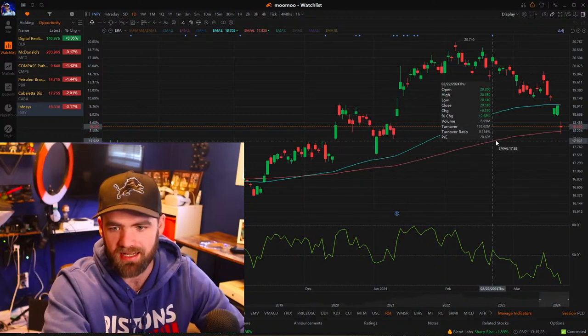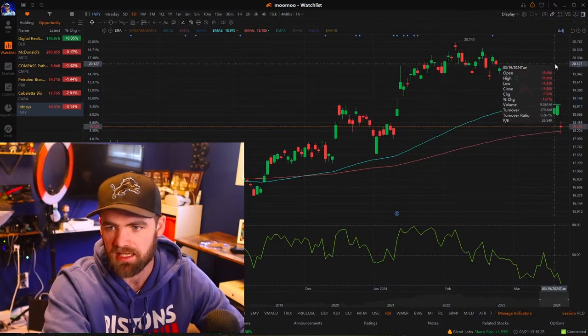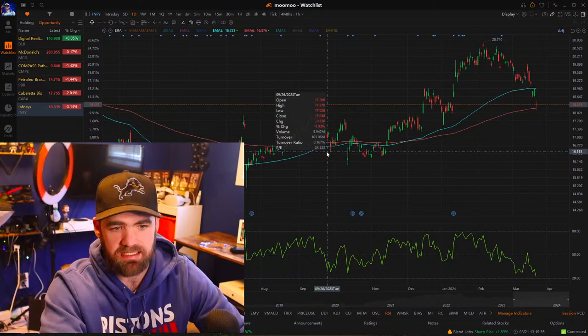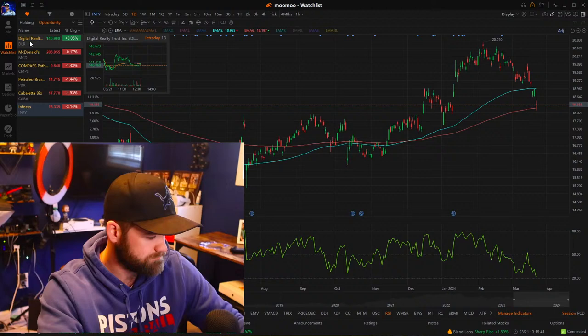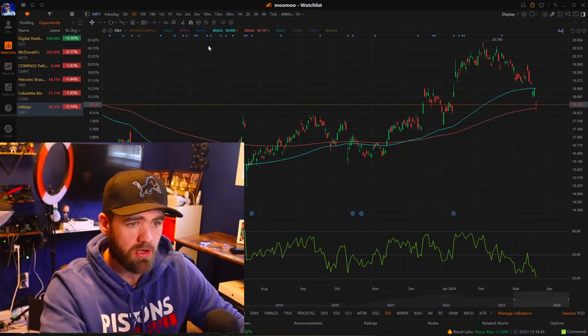INFY — very similar situation, trading on that 200-day. Could see a move from $18 to $19, if not a breakout to almost $20 to $21. For all of you in the course, I will send you guys screenshots of all the positions we're holding.